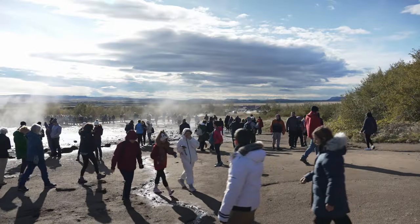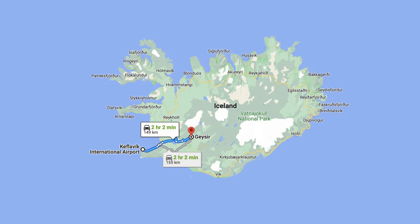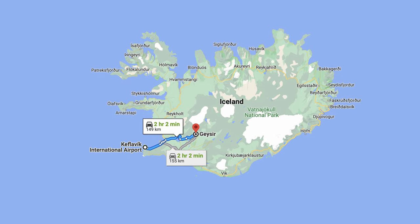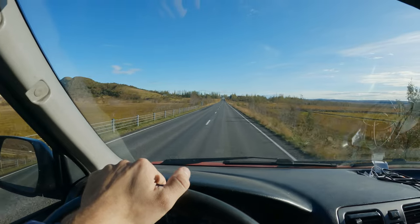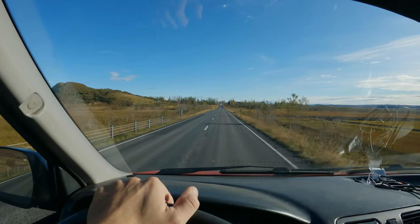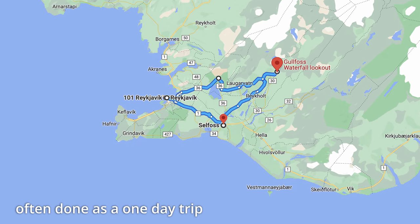This is Geysir, a geothermal area and one of the most visited places here in Iceland, which we can find in the southern part of the island, about a two-hour drive from Keflavík International Airport. Geysir is part of the so-called Golden Circle, which is a very popular scenic route combining many different sites.